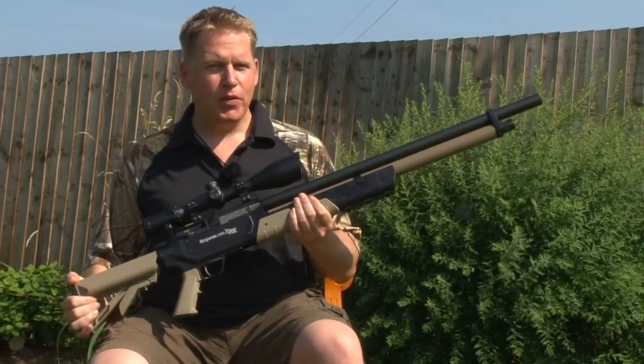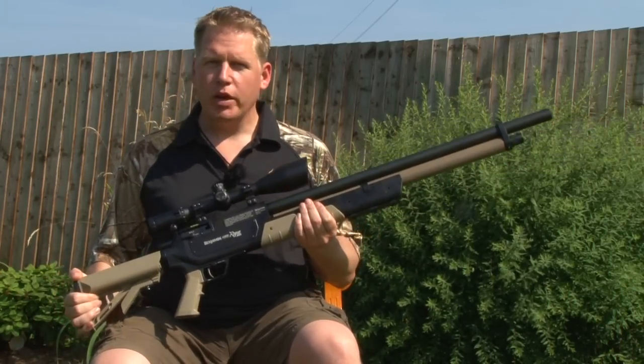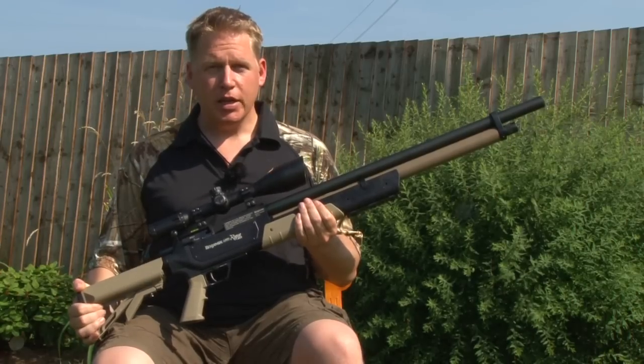So what is it good for? Having fun, shooting long-range small vermin, and also shooting big game.